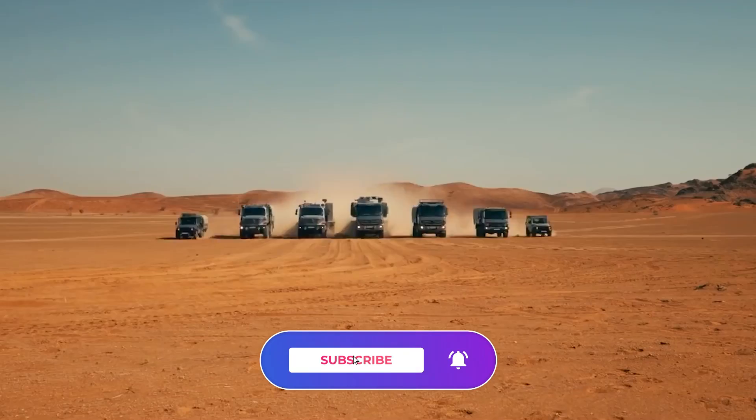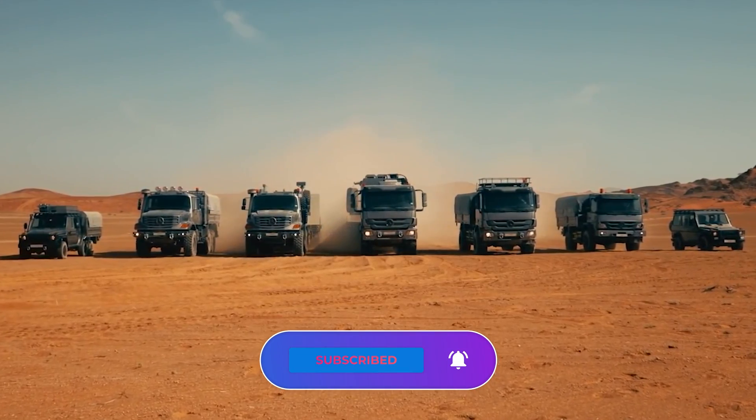Also, be sure to subscribe and hit the bell icon to never miss any of our future updates. Till then, goodbye.